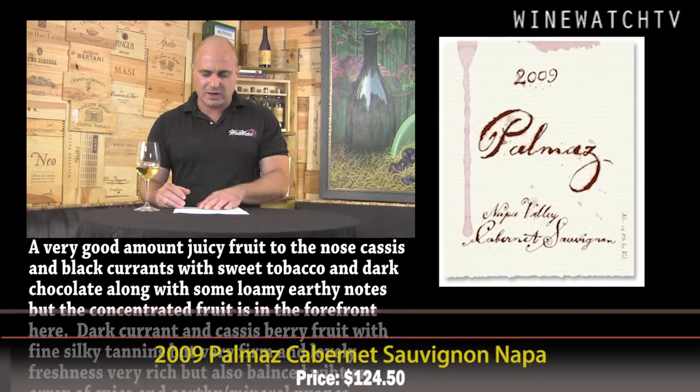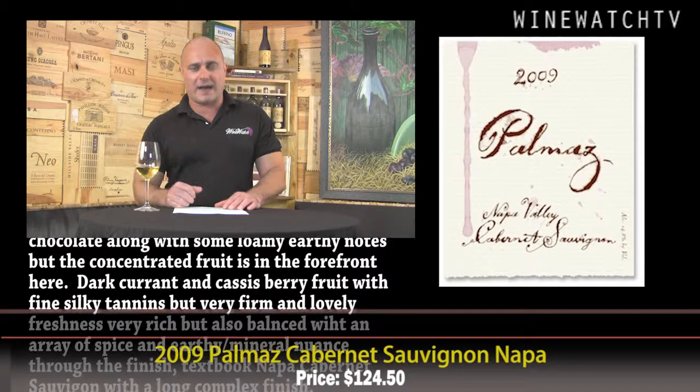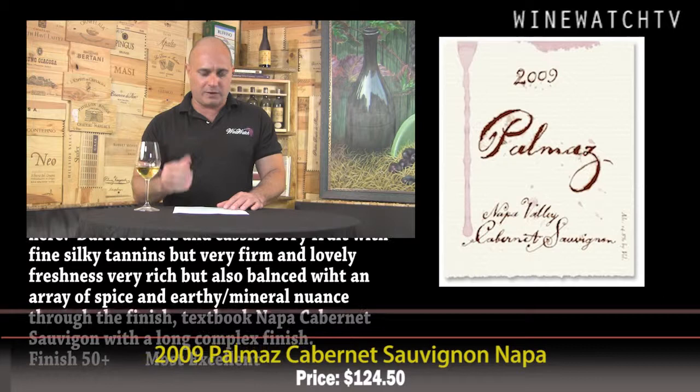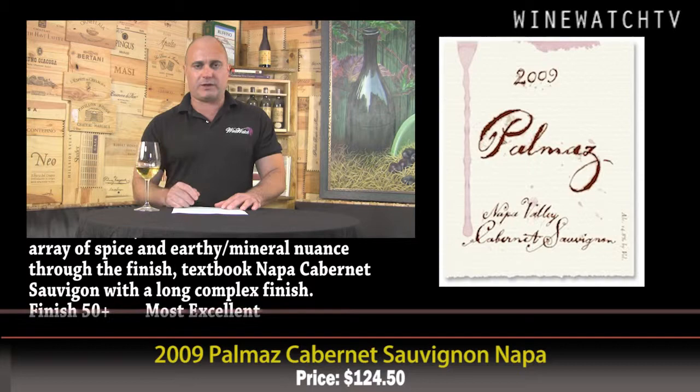Palmaz Cabernet is $124.50 a bottle. 2009 is a great vintage, and this wine just gets better and better every year. A very good amount of juicy fruit on the nose — cassis, black currants, sweet tobacco spice, dark chocolate — along with some loamy earthy notes. Really concentrated fruit at the forefront, but those loamy earthy notes really coming in on the second day, which is a sign to age this wine and let everything come into balance. Dark cherry, currant, cassis, berry fruit on the palate with fine, ripe, round but firm tannins. Still very young, with lovely freshness, richness, and lovely balance — a textbook Napa Valley Cabernet with a long finish. Most excellent juice.